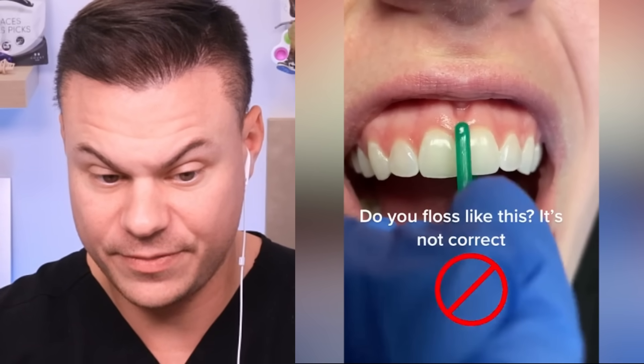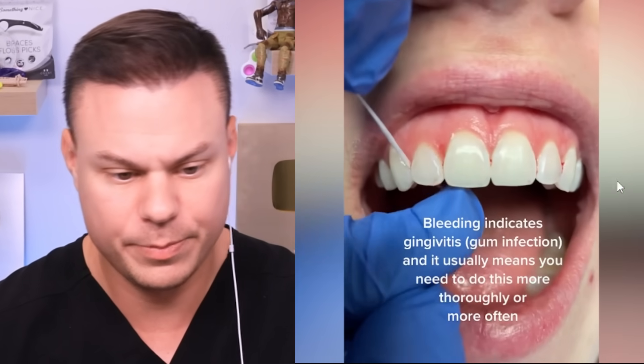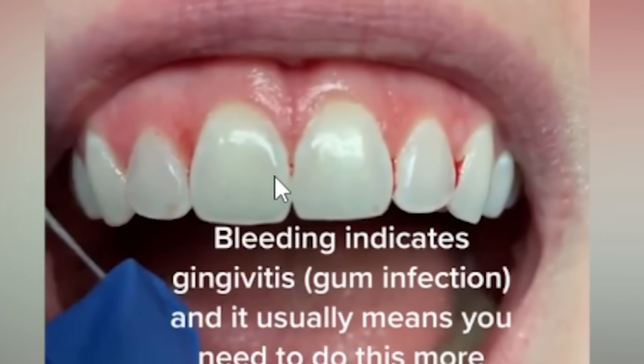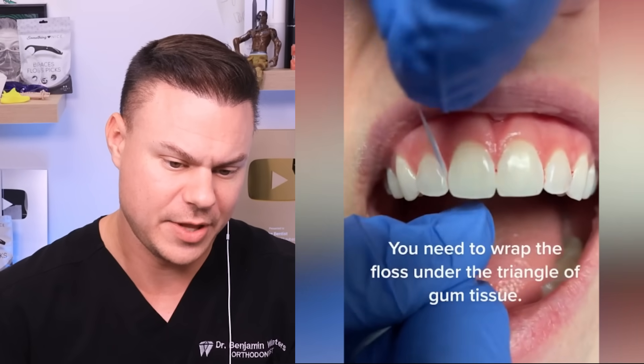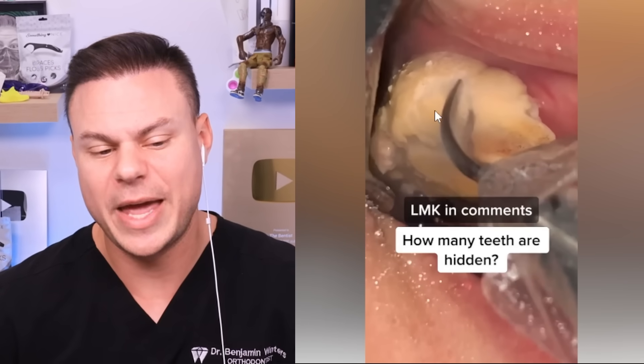You can floss correctly with floss picks - I'll show you with one of my floss picks coated in xylitol, which are perfect for cleaning between teeth. When you pop through, you don't just go in and out. You want to go to one side, pull it across, then go up and down, pull to the other side, go up and across - you can even do a 45-degree angle in there to get all the way around. If you see little bleeding spots, that shows you've got active infection between your teeth. That is a good sign - it means you're getting the bacteria out. Don't stop, and in a couple days it will not happen anymore.